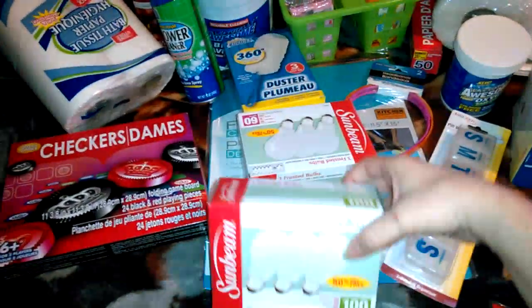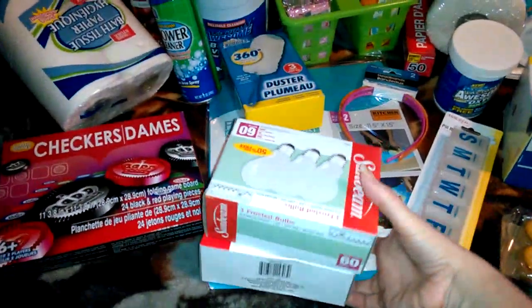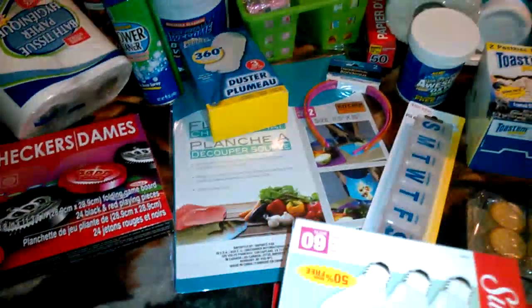100-watt light bulbs, 60-watt. There's three in a box. And then I wanted to show you all...